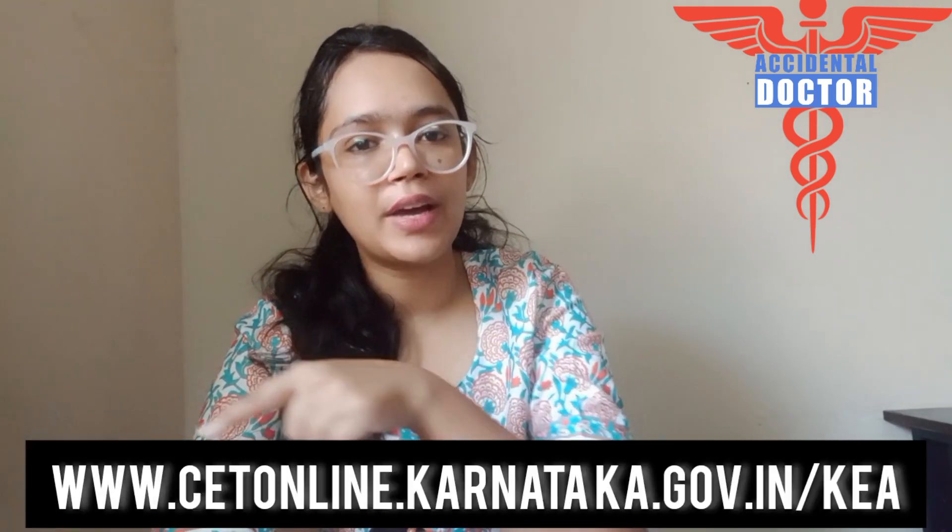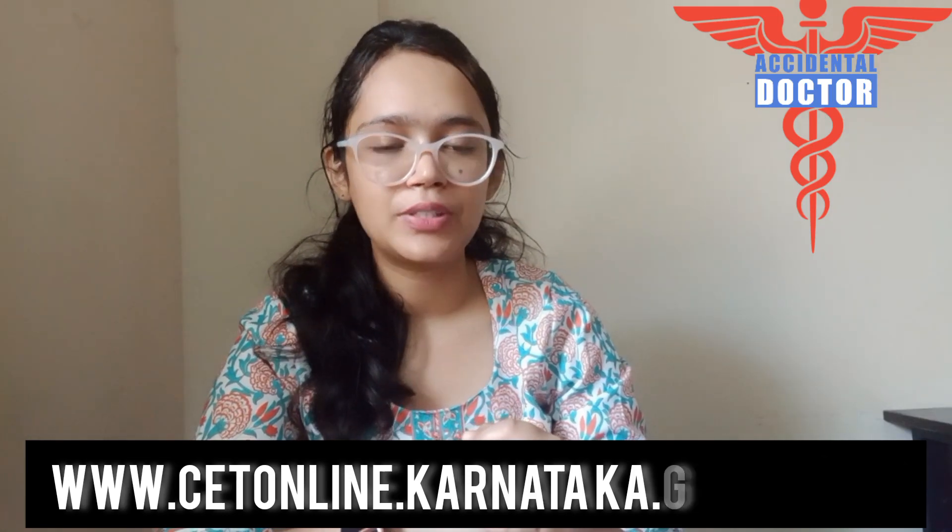You can log in to the counselling website and fill your basic counselling registration details such as your name, phone number, and 12th marks. After you enter your phone number, an OTP (one time password) will be sent to your registered phone number. You can enter the OTP and begin your counselling.